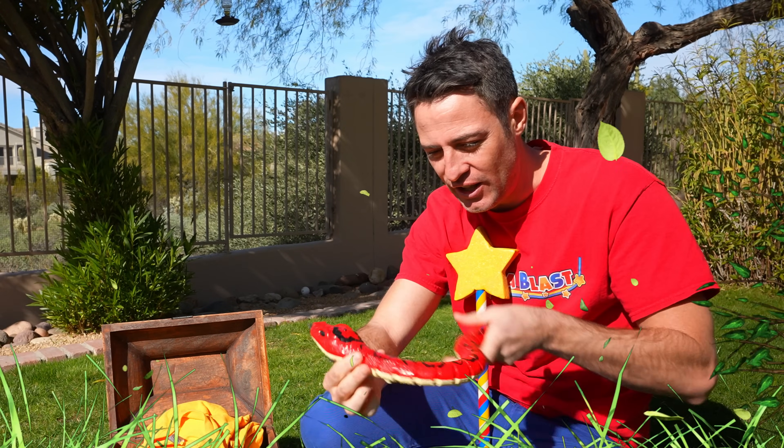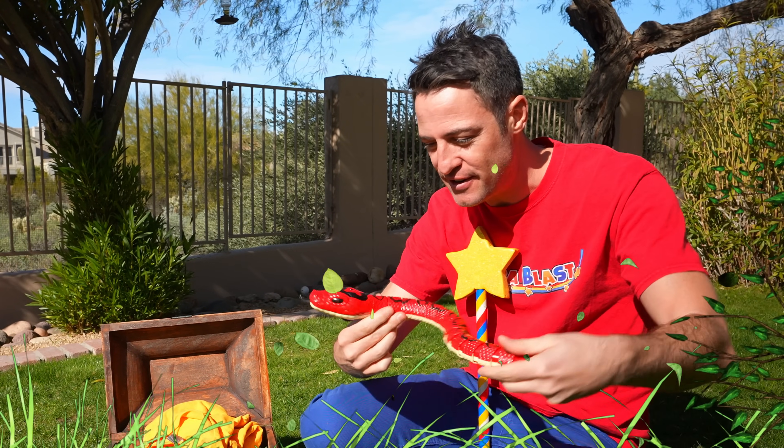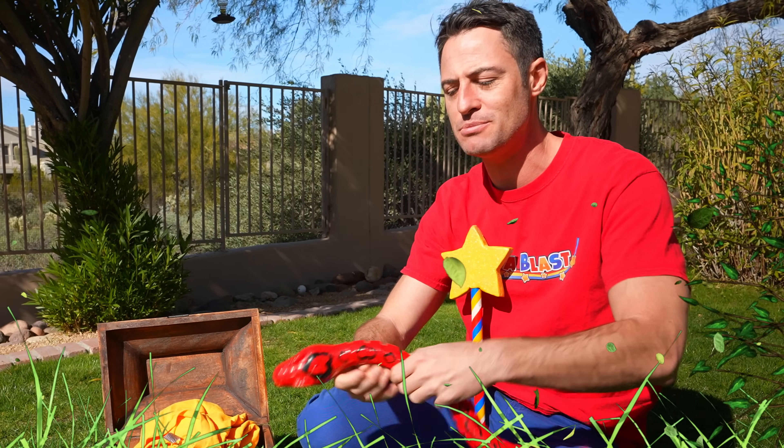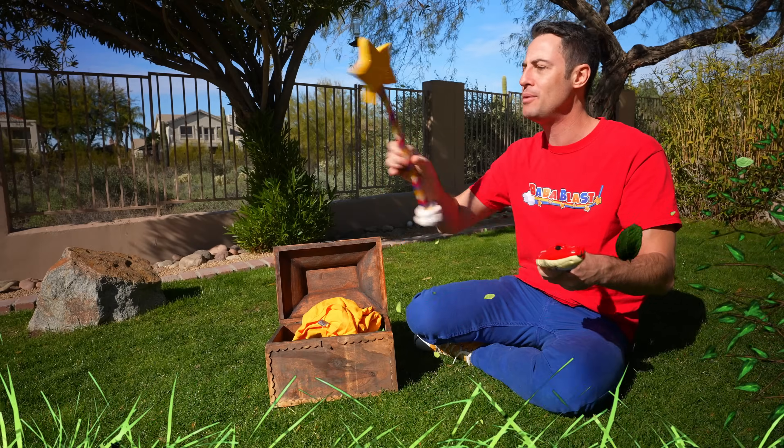Slithering away. Look at them slither. The snake slithers. I love snakes. I'd like to go see some snakes in their natural habitat. What about you, Blaster?